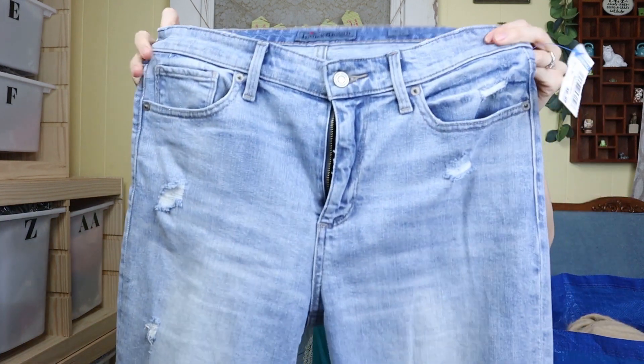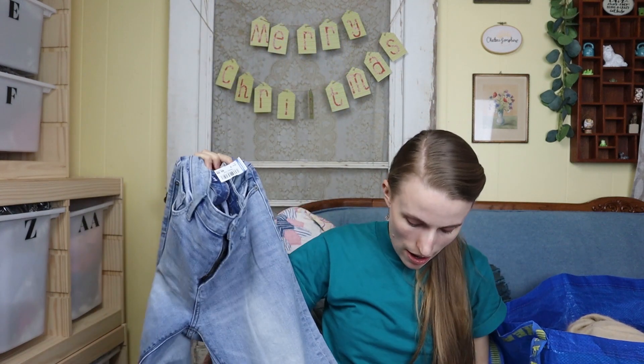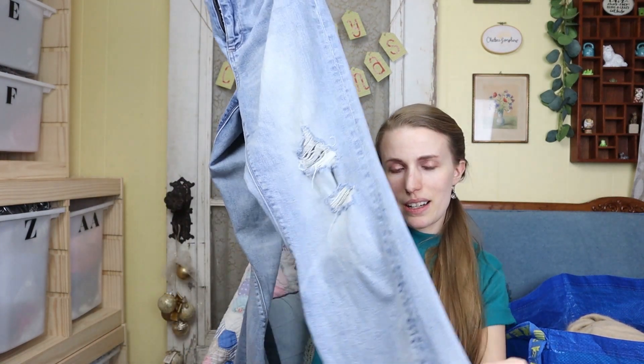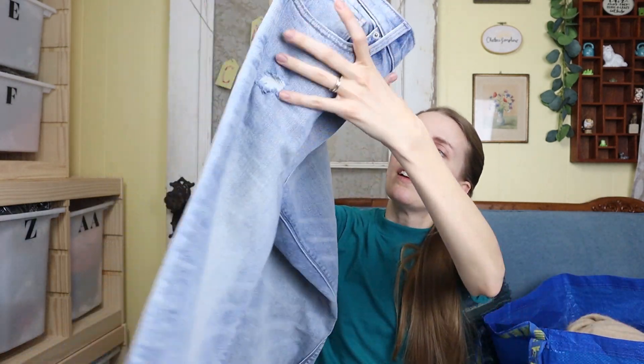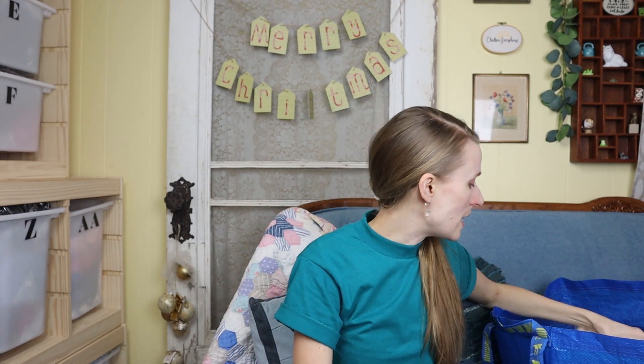Next are these Lucky Brand pants — size 10/30, the Ava Cropped Flare. I really like these because they look pretty high rise, and I liked the raw hem. It's got kind of a twisted style look to it. It looks like a good style with all the distressed detailing, so I figured I would give those a shot and see how they do.